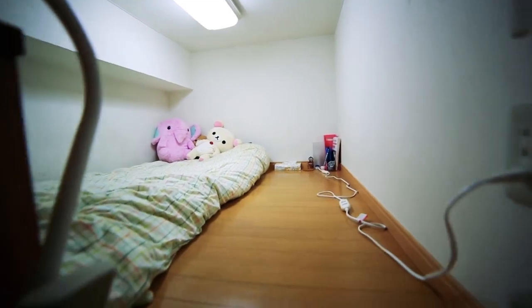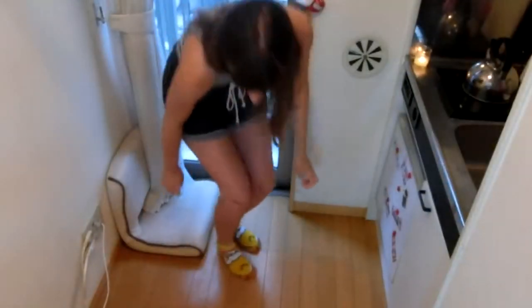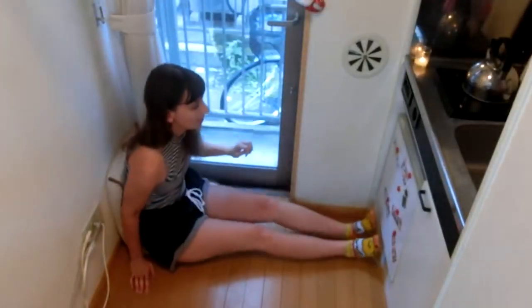A ladder in the living space leads to a small sleeping loft that sits above the apartment's entrance. If any guest comes, they have to sit on the floor too.